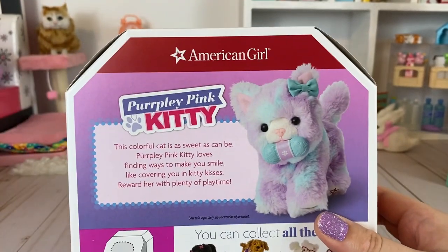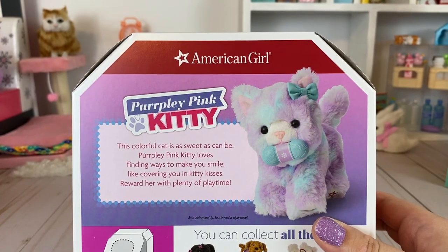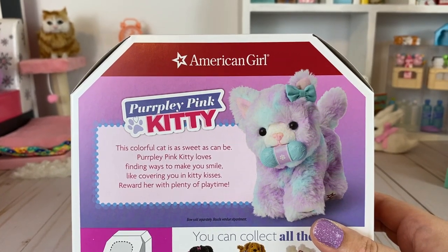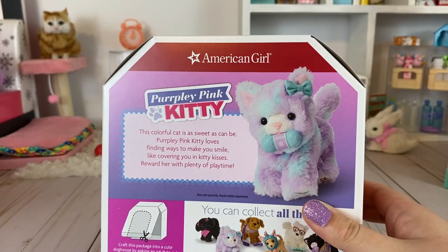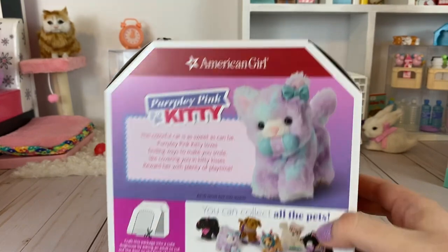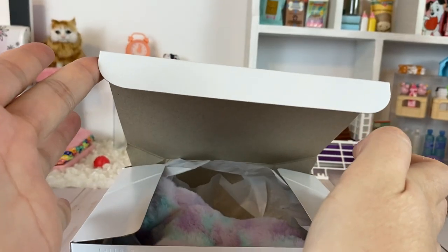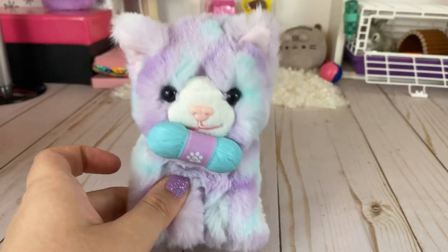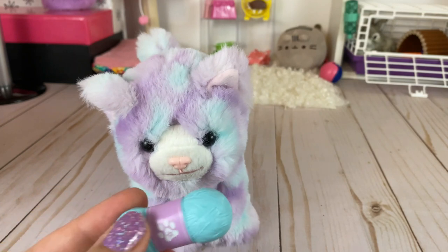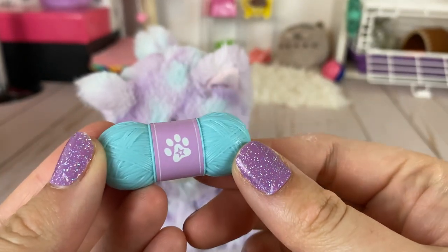Next up we have the Purply Pink Kitty, which retails for $30. This colorful cat is as sweet as can be — Purply Pink Kitty loves finding ways to make you smile, like covering you in kitty kisses. Reward her with plenty of playtime. It's very interesting that AG decided to not only have dolls with dyed hair but also pets. In real life people actually dye their pets — dogs in purple and pink — so that's pretty interesting.